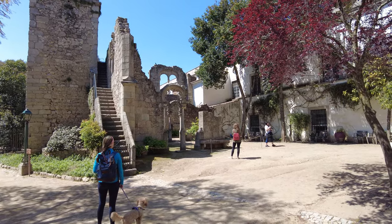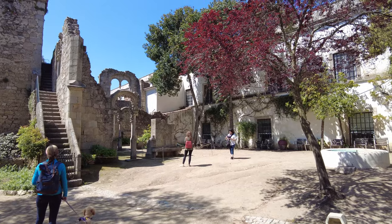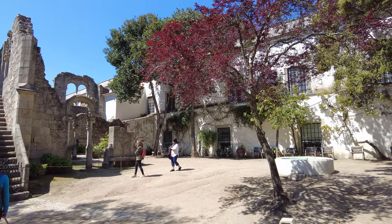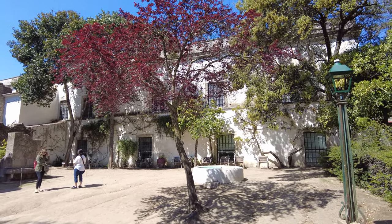There must be 30 peacocks walking around. If they're not walking in front of you, they're hiding in the doorways and windows, behind the ledges. I don't think I've ever been this close to this many peacocks before.